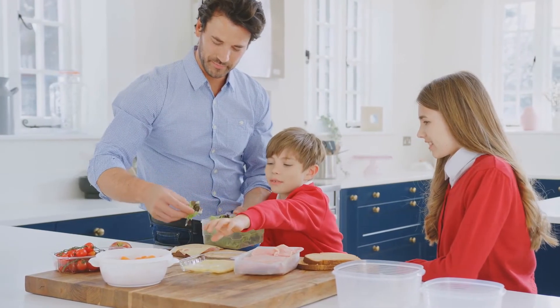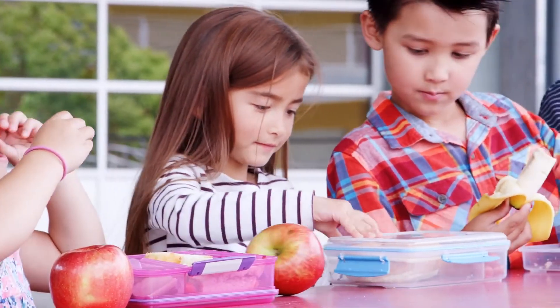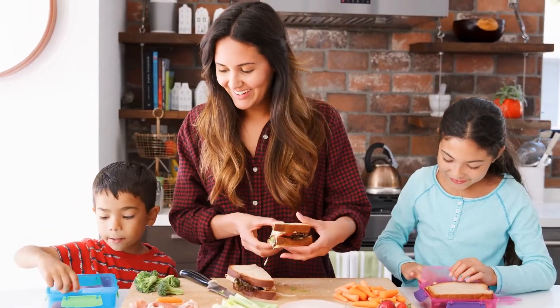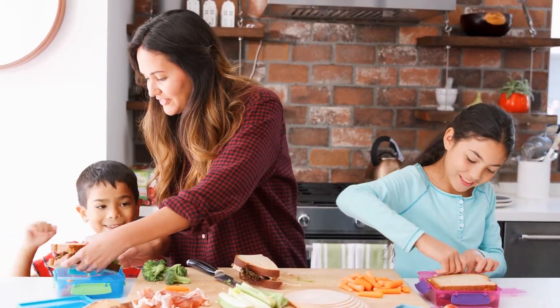Instead of those very convenient little single-serve packages you can just throw in a lunch box, buy the bigger bag, the family pack, or larger containers of things your kids love. Pre-portion those yourself — you'll save even more money if you use reusable containers. You can prep and pre-portion on a Sunday or Monday so you can do the same grab-and-go during the week and it won't be quite as inconvenient.